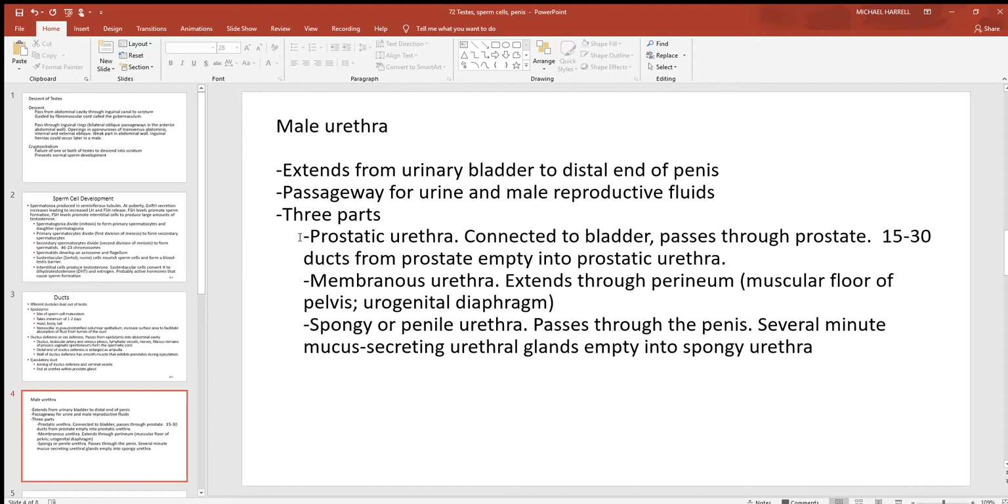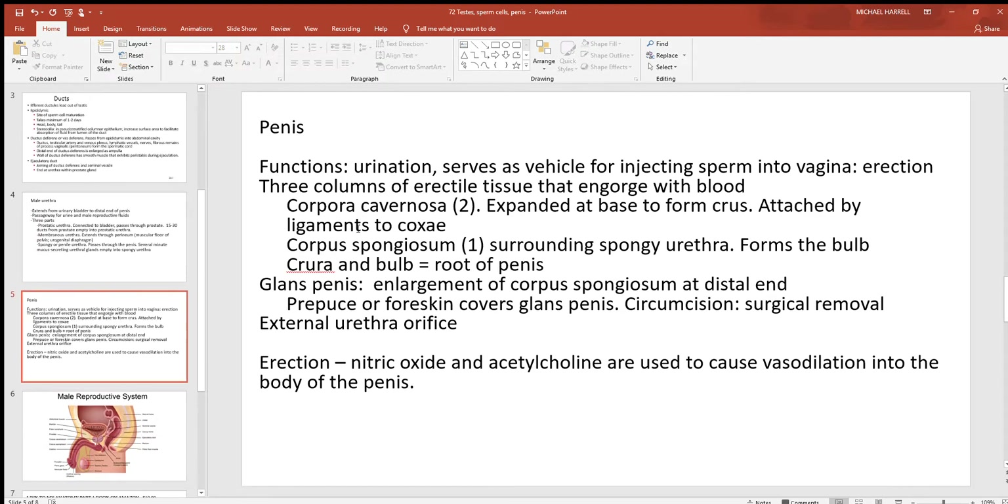The membranous urethra extends through the perineum, the muscular floor of the pelvis. Then there's the spongy or penile urethra, which passes through the body of the penis. Several tiny mucus-secreting urethral glands empty out into the spongy urethra.